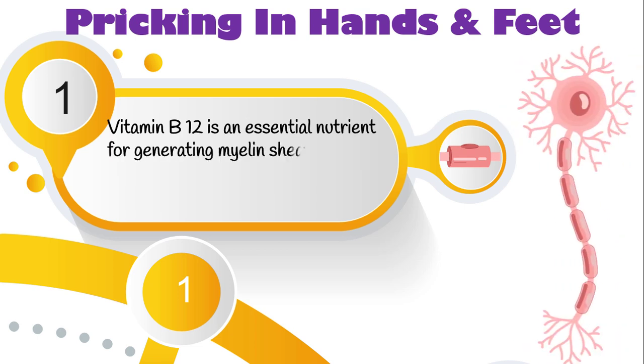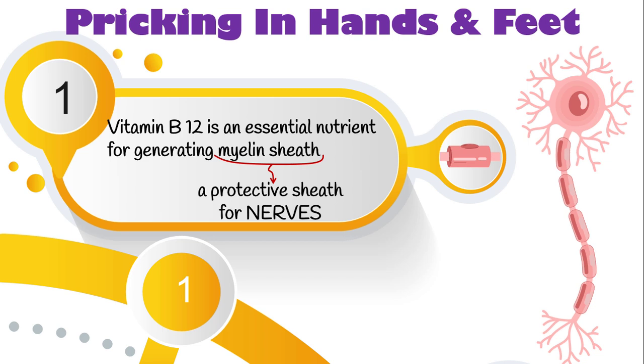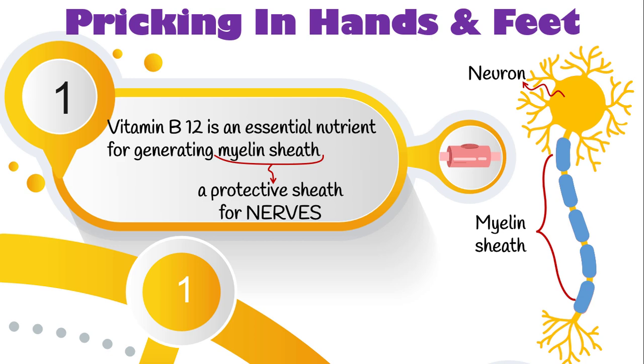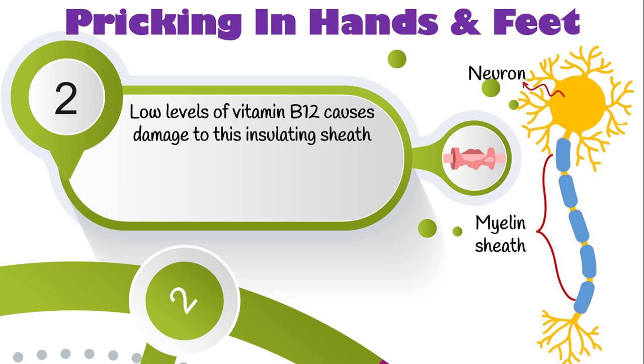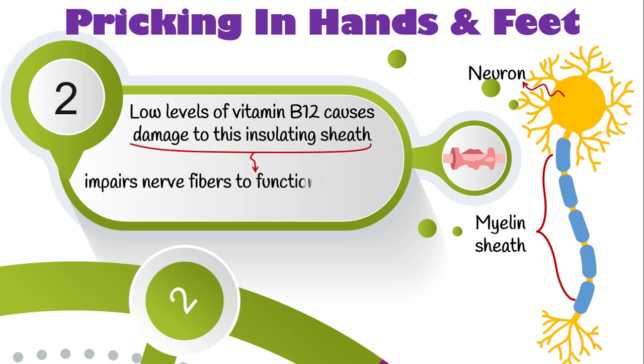The last one is pricking in hands and feet. Vitamin B12 is an essential nutrient for generating the myelin sheath, a protective sheath that covers and insulates your nerves. As you see, this is a neuron, and these are the myelin sheaths protecting the nerve cells. Low levels of vitamin B12 cause damage to this insulating sheath, impairing nerve fibers to function normally, a condition known as neuropathy. This induces a feeling of numbness, tingling, or pricking in hands and feet, and mostly affects the elderly.